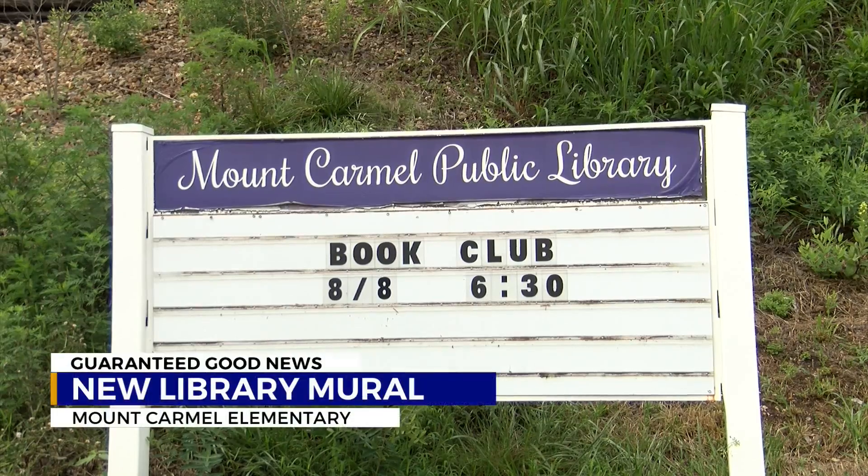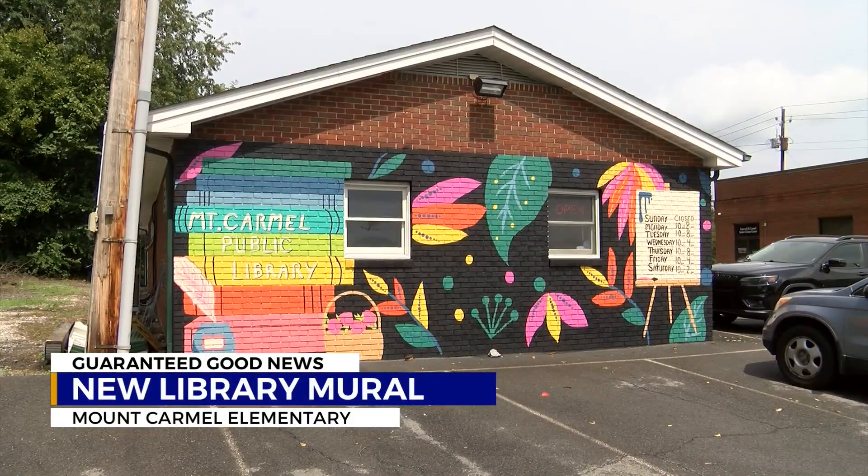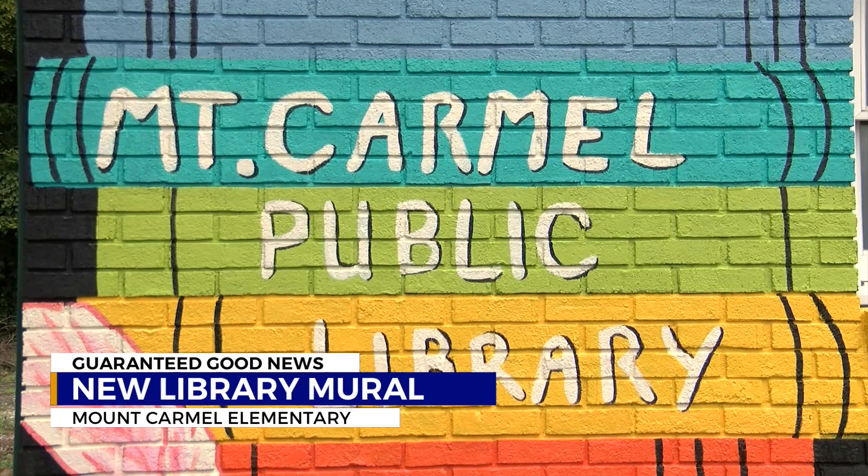Mount Carmel's Public Library has a new mural, much of it thanks to Mason Skeen, a teacher at Mount Carmel Elementary School. The library board asked her to do the mural, she submitted a design, and after approval, she got to work.